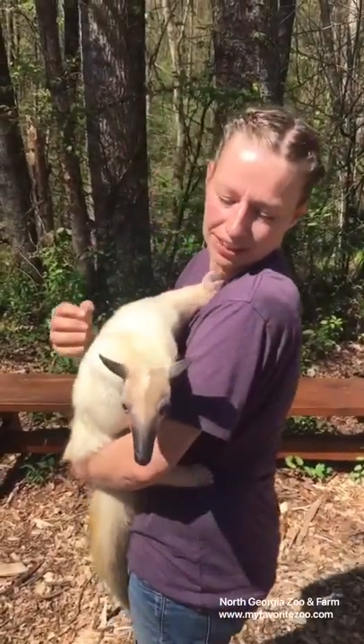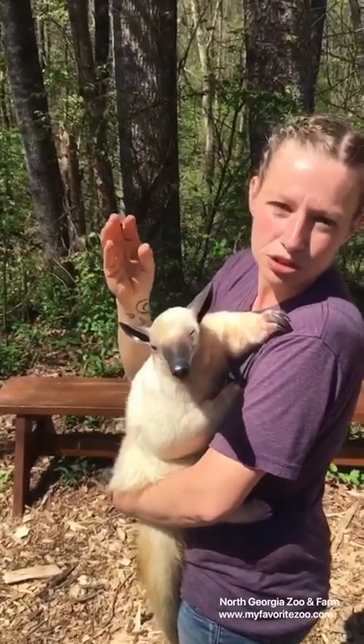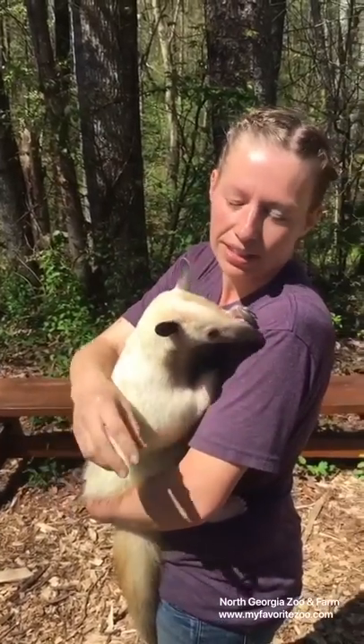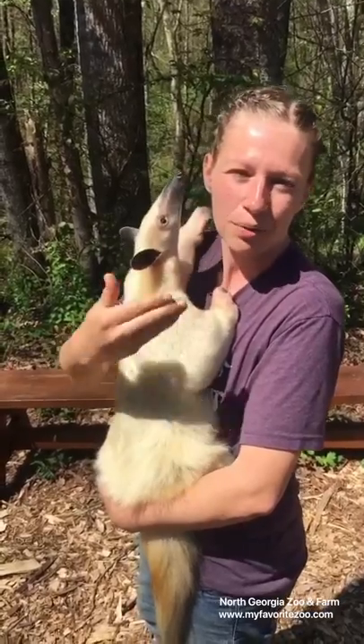What's super cool about them is if you look at her head, her mouth is very small. They don't have jaws to be able to chew, but they have a super long tongue that reaches down into that termite mound and pulls those bugs out. She also has hair-like particles on the tongue to help pull them in.